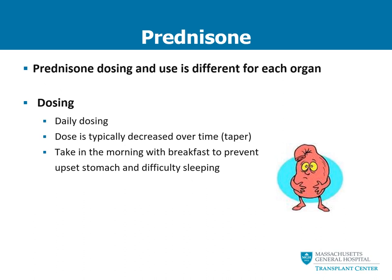The final anti-rejection medication we're going to talk about is prednisone. Prednisone dosing differs significantly from organ to organ, and your specific dose and strength will be reviewed with you before discharge by the transplant pharmacist and your transplant nurse. Prednisone is typically only taken once a day, usually in the morning, and the dose is decreased over time in what we call a taper. We recommend taking this medication in the morning with food to prevent stomach upset, and only in the morning because taking it later in the day can make sleeping difficult.